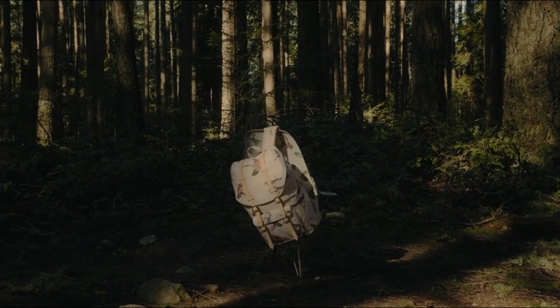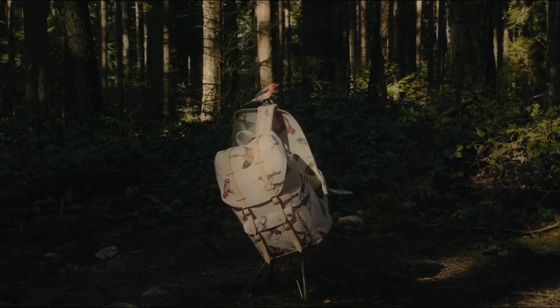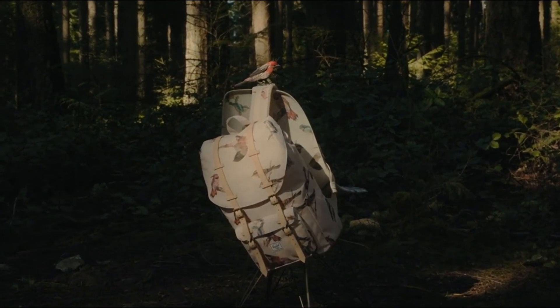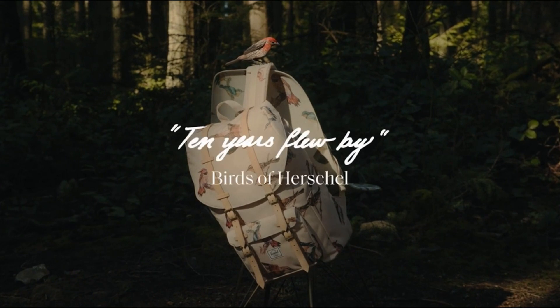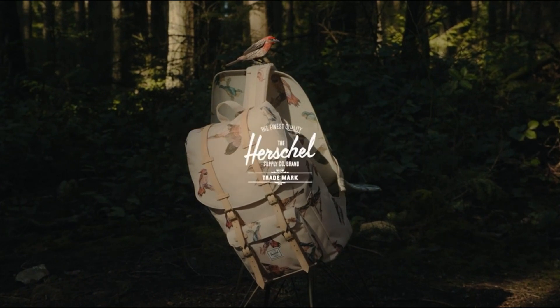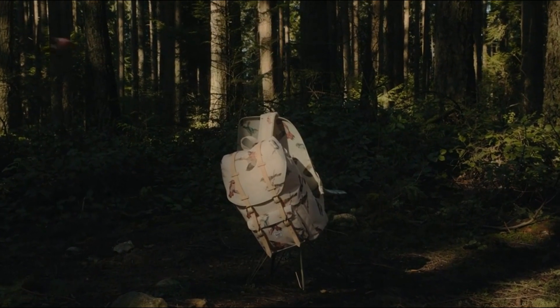Number 3: Herschel Heritage Backpack. The Herschel Heritage Backpack, reviewed by Jason Fung, offers a casual yet business-appropriate design for individuals seeking a versatile workbag. Known for its lightweight nature at 0.65 kg, this backpack is easy to carry and complements a relaxed and down-to-earth style.